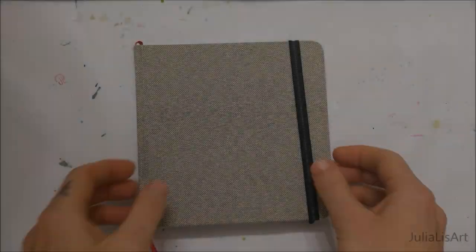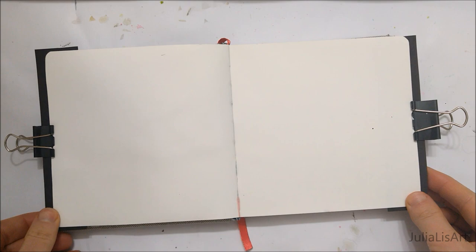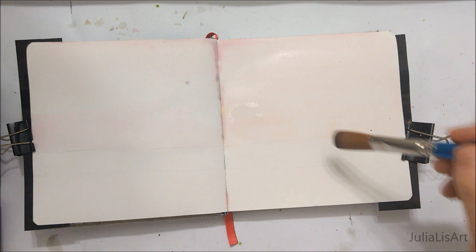Hi everyone! Welcome to another Sketchbook Sunday. Today I'm going to be showing you how to paint another really nice landscape, and this landscape is inspired by Valentine's Day, since I'm using a bunch of colors that we would typically associate with Valentine's Day.